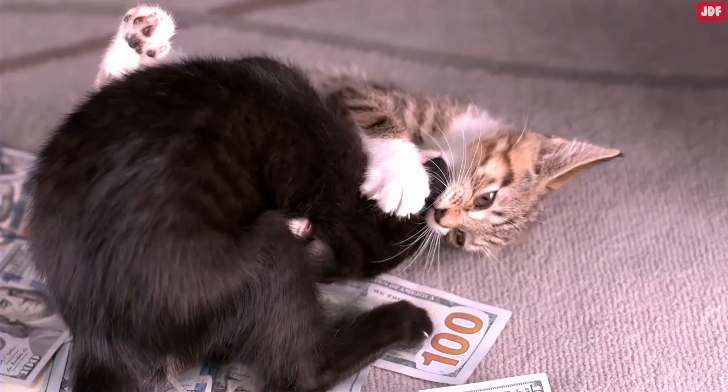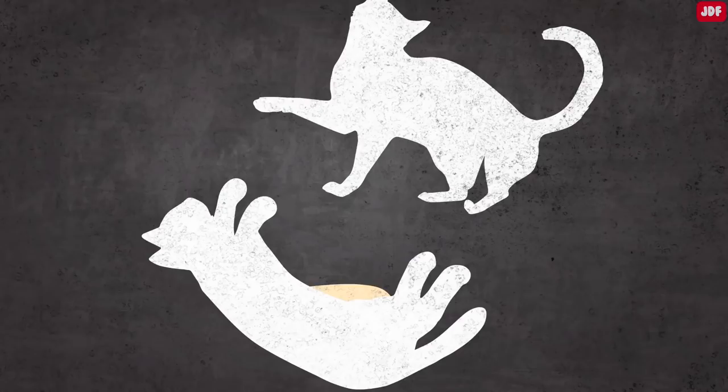Finally, the primordial pouch provides protection for cats. This extra skin and fat insulates a cat's vital organs, especially during attacks. Fighting cats use their hind legs to rake their enemies in a move called bunny kicking, and their pouches keep those bunny kicks from reaching the vulnerable areas of the body.